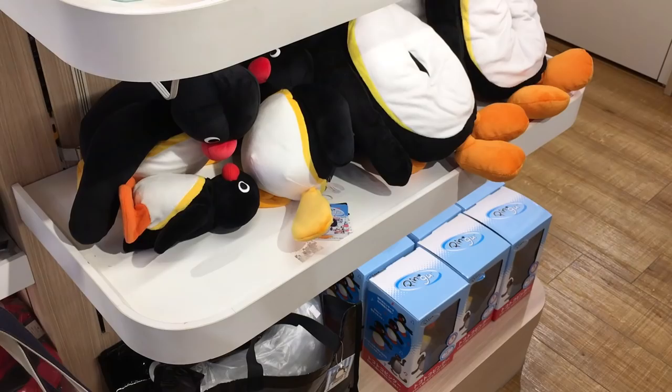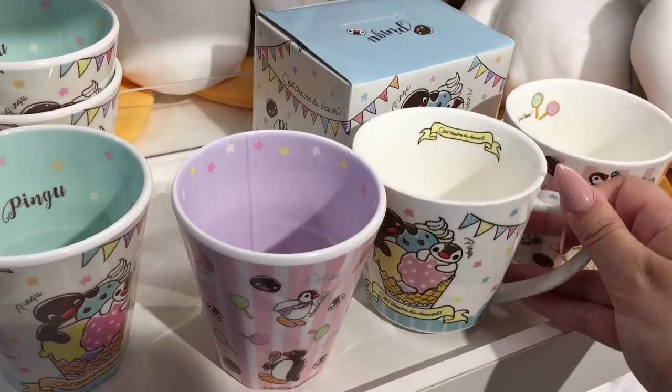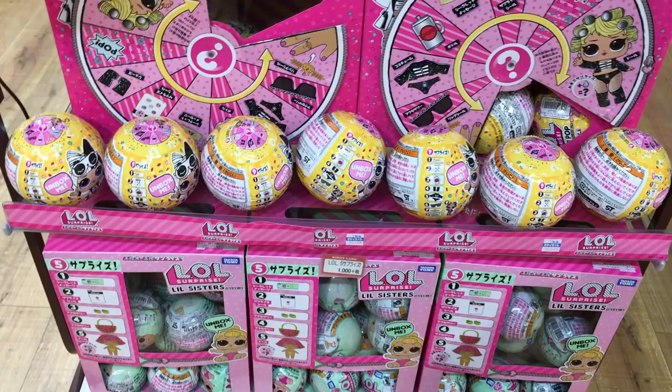Oh my gosh, they have Pingu stuff! Look at these figures — they're so cute. They have plushies as well, and Cardcaptor Sakura merchandise. There are little Kong Stars and little surprise dolls here too.